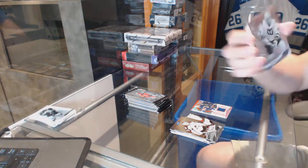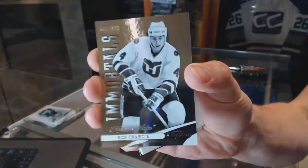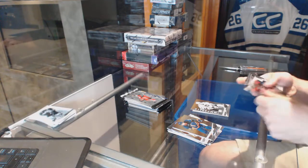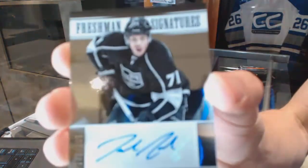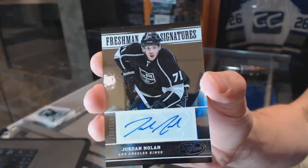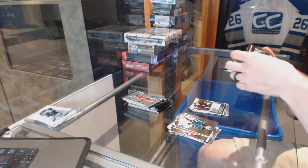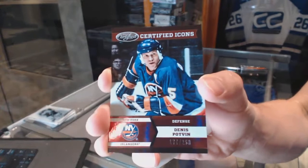We've got an Immortals numbered to 999 for the Hartford Whalers, aka the Carolina Hurricanes - Ron Francis. Freshman Signatures numbered to 999 for the LA Kings - Jordan Nolan. Certified Icons numbered to 250 for the New York Islanders - Dennis Putnam.